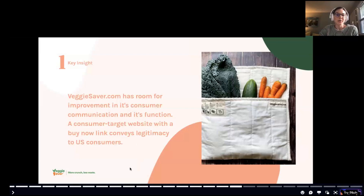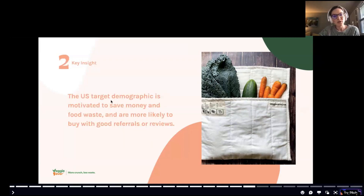Some key insights I drew out: Veggie Saver has room to improve its consumer communication and website function. A consumer-targeted website with a 'buy now' link really conveys legitimacy to American consumers — that's what I heard from participants. The U.S. target demographic is motivated to save money and reduce food waste, so there's a real opportunity here. People are also much more likely to buy if they see five-star reviews and good referrals from people they know.